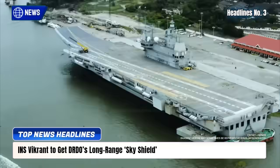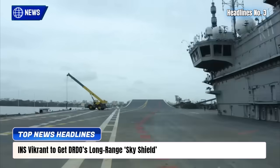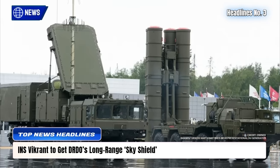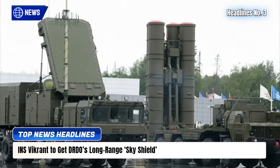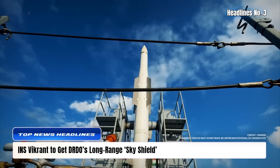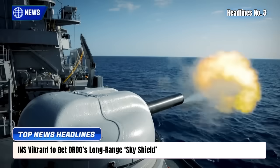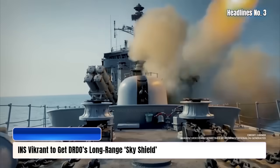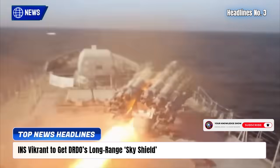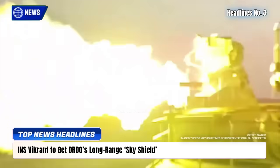The Indian Navy will equip its aircraft carriers, including INS Vikrant, with a navalized version of DRDO's Project Kusha air defense system, featuring M-2 interceptor missiles capable of striking threats up to 250 kilometers away. This indigenous active defense system will protect carriers from stealth aircraft, drones, and hypersonic missiles, turning them into self-reliant fortresses by 2028-29. With layered 360-degree protection and indigenous integration, India aims to achieve blue-water supremacy in the Indo-Pacific.